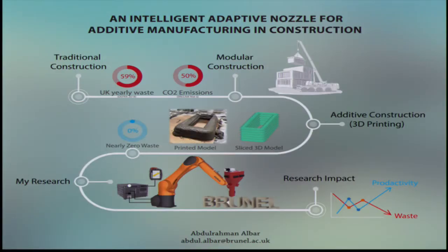And that's where my research comes in. I'm developing an intelligent extrusion system that would allow us to 3D print recycled cementitious materials so that we can reduce the amount of waste and automate the construction process.